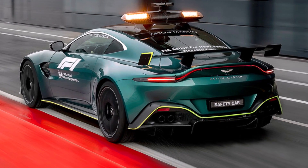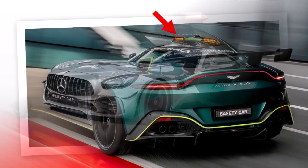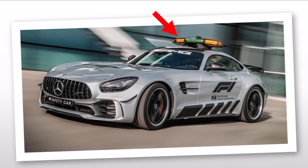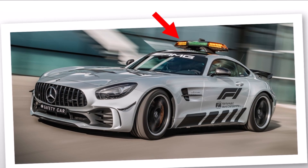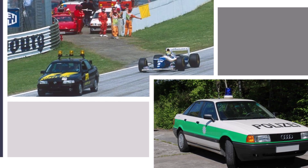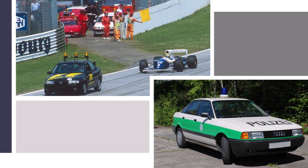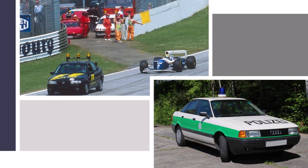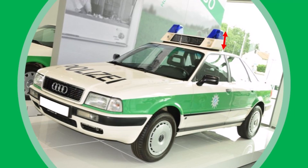Safety cars need to have warning lights on their roof to give certain light signals. They use large light bars as we know from other emergency vehicles, and this is where the aerodynamic problems start. Previously, police cars and safety cars used to have a single light on their roof, which had little impact on the overall airflow. But over time the light bars got bigger and disturbed the airflow significantly.